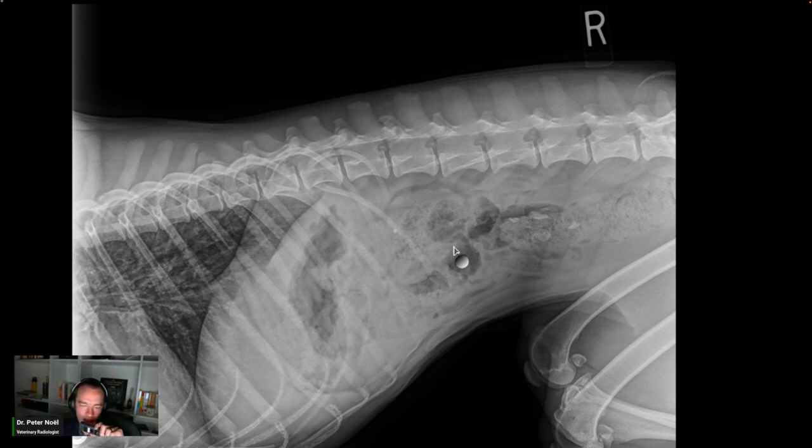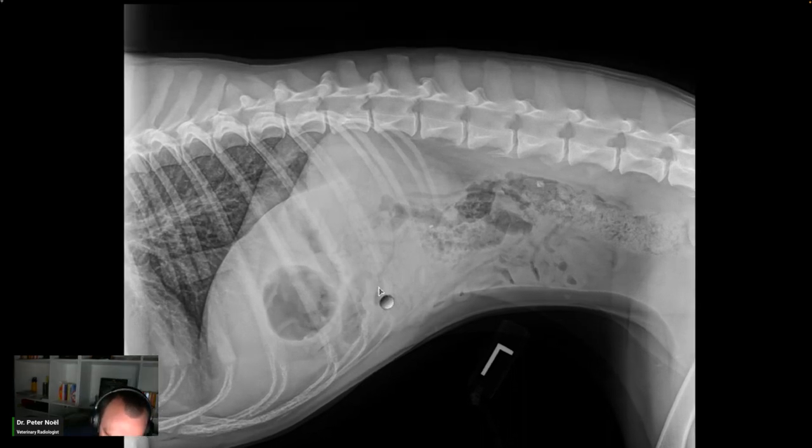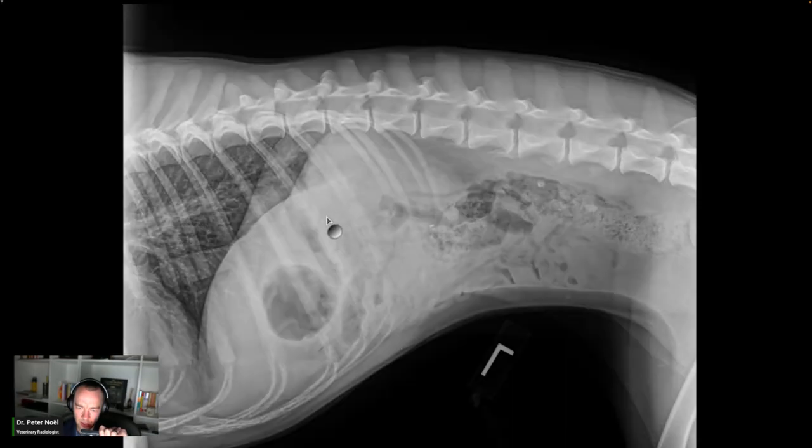Impression: 1. Test negative for a small intestinal mechanical obstruction. 2. Non-obstructive jejunal foreign material versus incompletely digested food. 3. Small colonic mineral fragments. The findings on this test support the clinical history of dietary indiscretion. A discrete corncob foreign body is not evident. Given the segmental distension, the colonic mineral, and the historical dietary indiscretion, consider 12 hours of supportive care and either repeat abdominal radiography if there is no improvement within 24 hours or abdominal ultrasonography.